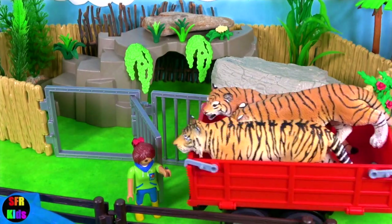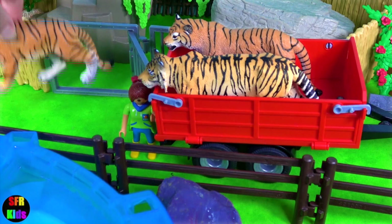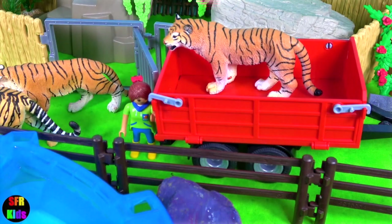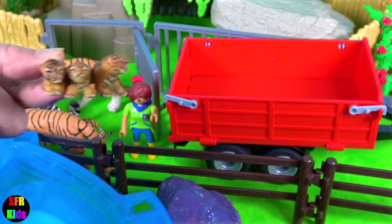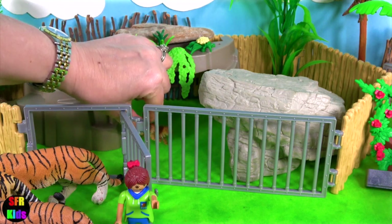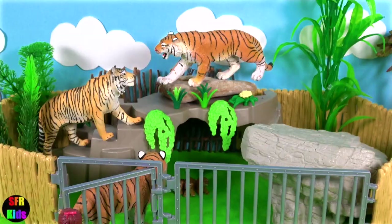And here comes the tiger family. This one's a Bengal tiger. There are four cubs altogether. Bengal tigers live in India and are sometimes referred to as Indian tigers.